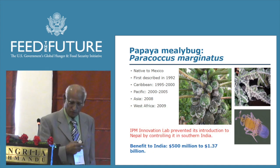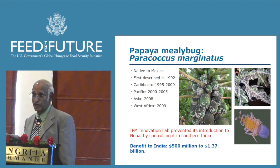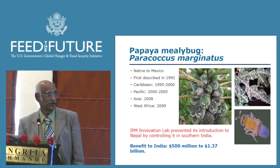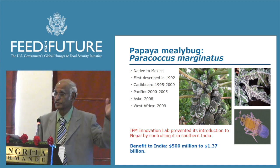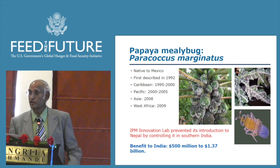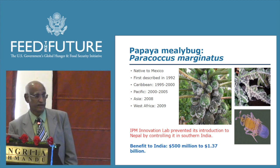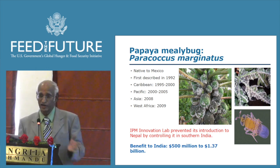So far I have talked about some of the problems already existing in these countries and how we are helping tackle them. We have also addressed some invasive species. Papaya mealybug is originally from Mexico and was introduced to the Caribbean, then the Pacific, then Asia, and is now in West Africa. When it came to India, we introduced a parasite from Mexico and were able to control this pest. According to our economists, the benefit has been about $500 million to $1.37 billion, and by controlling this pest in southern India we were able to prevent its migration to Nepal.